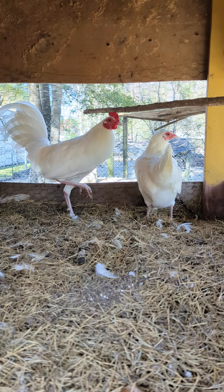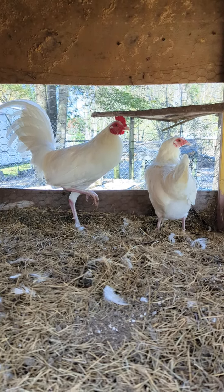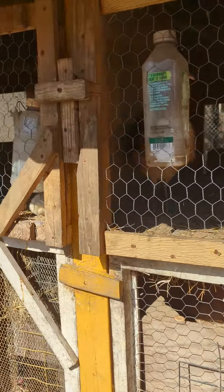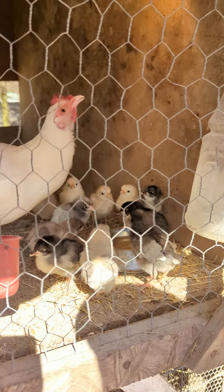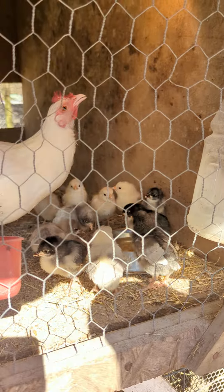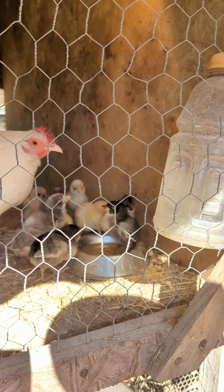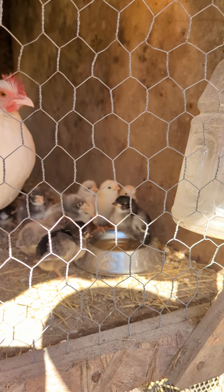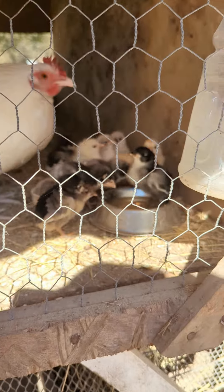Yeah, they're doing well — another follow-up on the chicks. They're getting some water now. We've made a mixture of apple cider vinegar with some garlic and some honey; it's supposed to help them with their immune system. They're getting bigger now, they're healthy. It's been pretty cold lately but they're making it, they're doing pretty good.